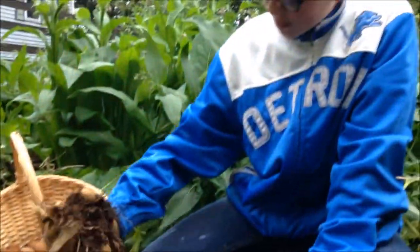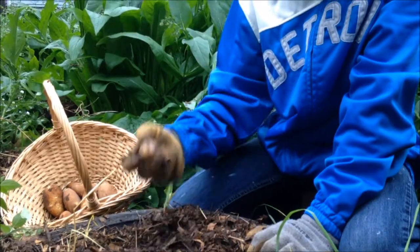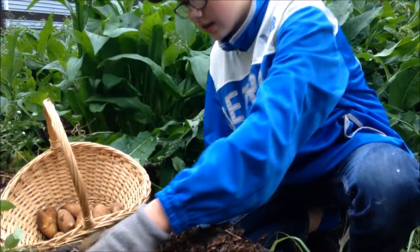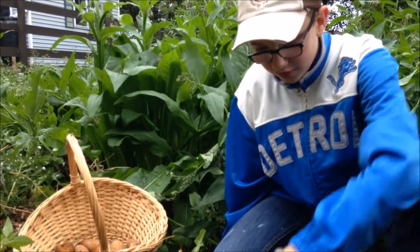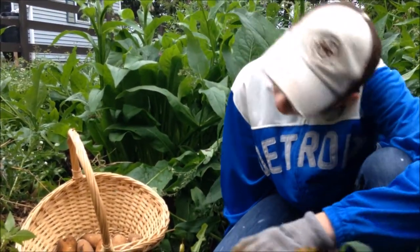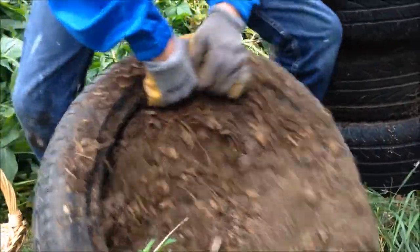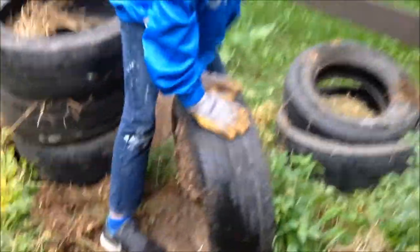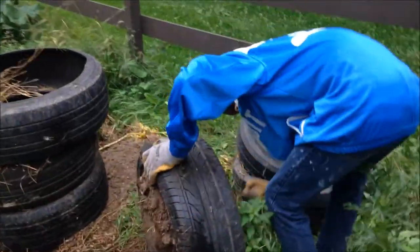This tire is supposed to have the most potatoes. One there, another one. These are quite small potatoes, but it is our first year, so of course they're small. Hopefully they get bigger in later years. What we should do now, just to be sure, is make sure there are no more potatoes.